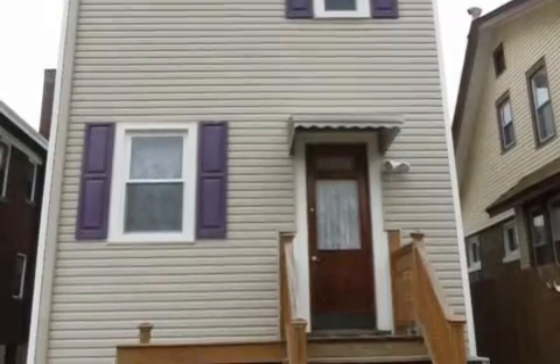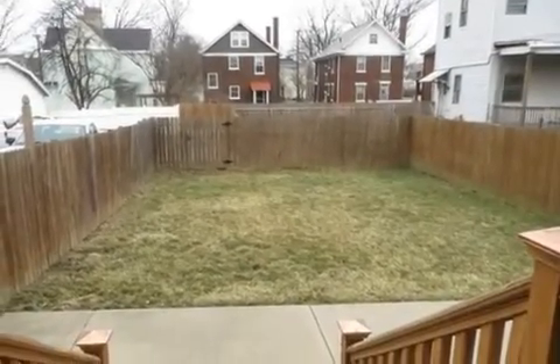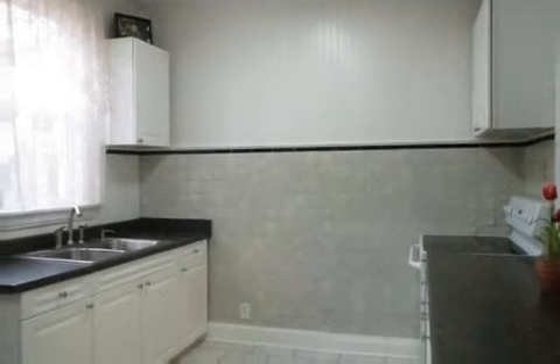Interior features of this property include carpeted flooring, a fireplace, a formal dining room, central air conditioning, an unfinished basement, a home warranty, and natural gas heat.